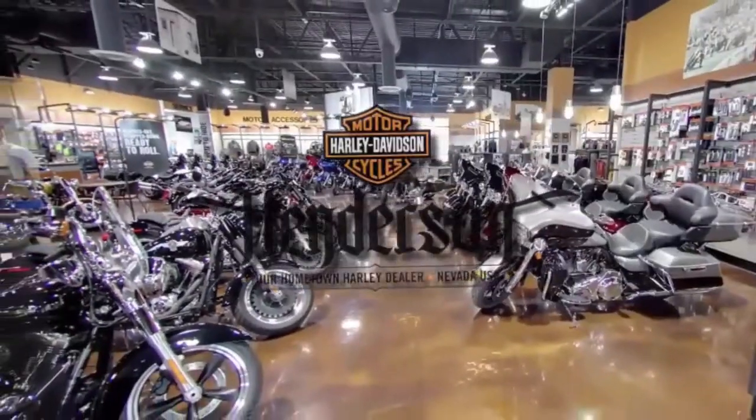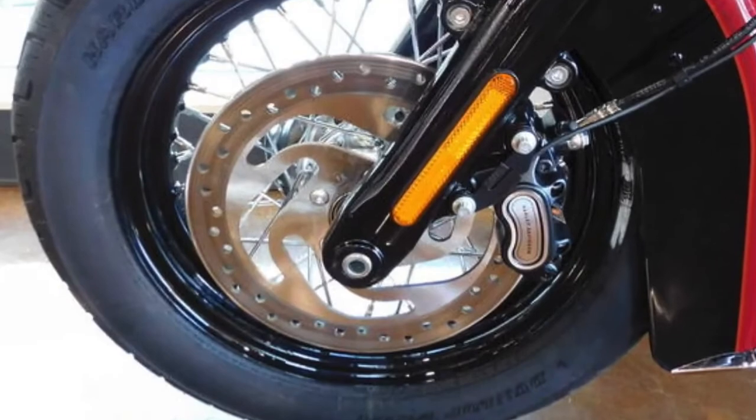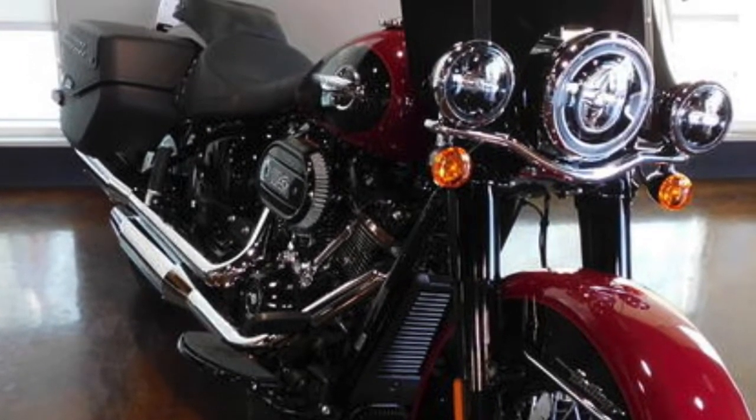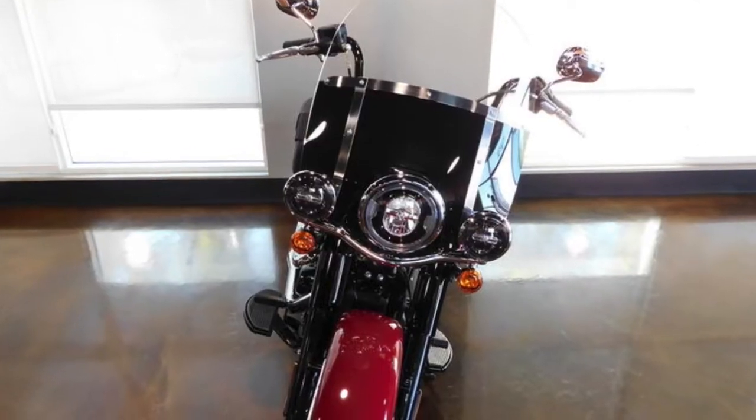Henderson Harley-Davidson. Anti-lock brake system ABS comes standard, lots of blacked-out parts — the 2020 Heritage Classic FLHCS with the 114 engine.